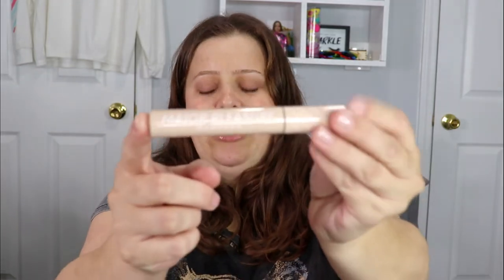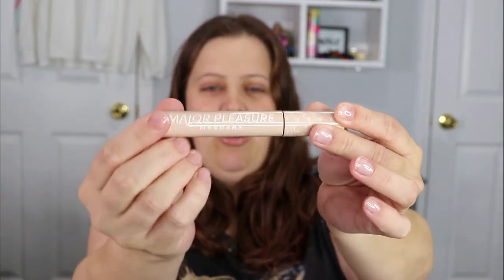The last item is from Nabla — this is the Major Pleasure Volume Extension Mascara. I've never tried a product from them, so this is really exciting. I love the packaging — the container feels heavy and very luxurious, and the writing on it all pops out. For mascara packaging, this is pretty on point. I have a couple other mascaras to get through, so I won't open it just yet, but I'm super happy with this.